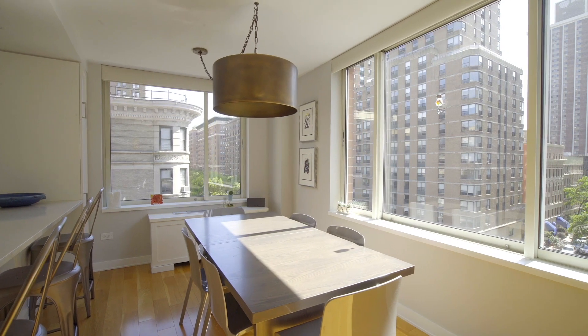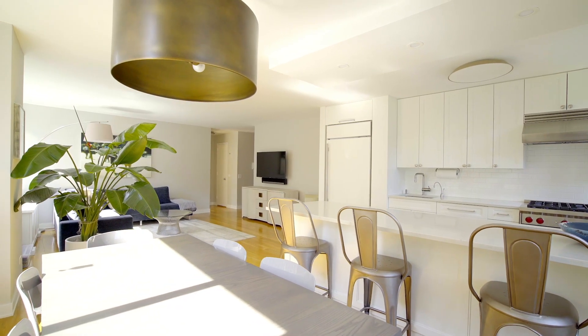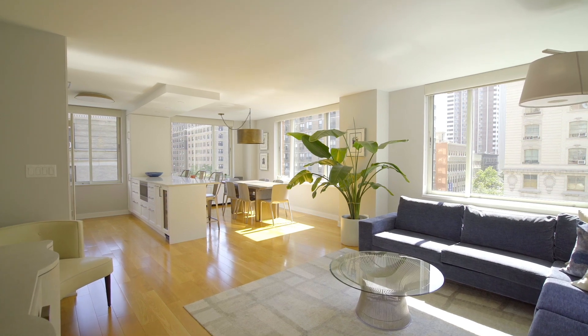This newly renovated northeast corner four-bedroom, three-bath home is spacious and has a very sought-after layout.